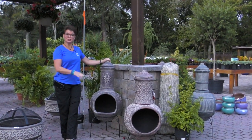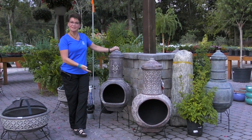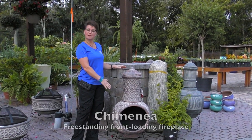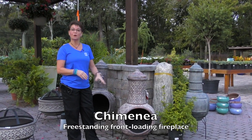We also received a shipment of chimeneas this week. Chimeneas are like a fire pit that is decorative and off the ground. They're really cool because you can actually light a fire in the chimenea even when it's raining a little bit, because there's a covering over the fire.